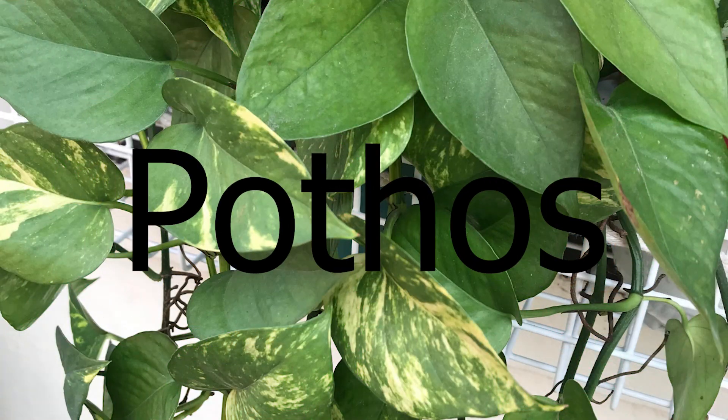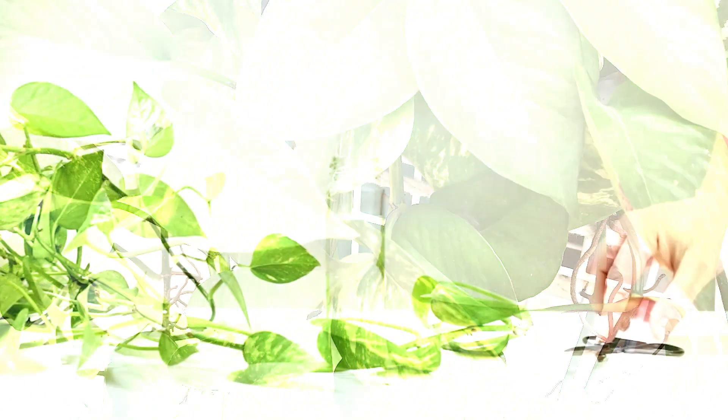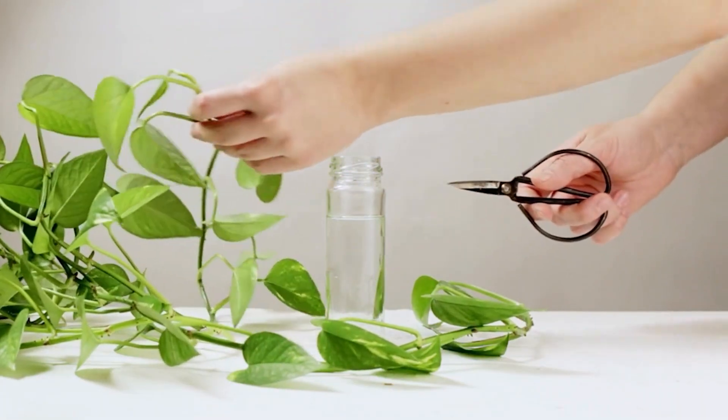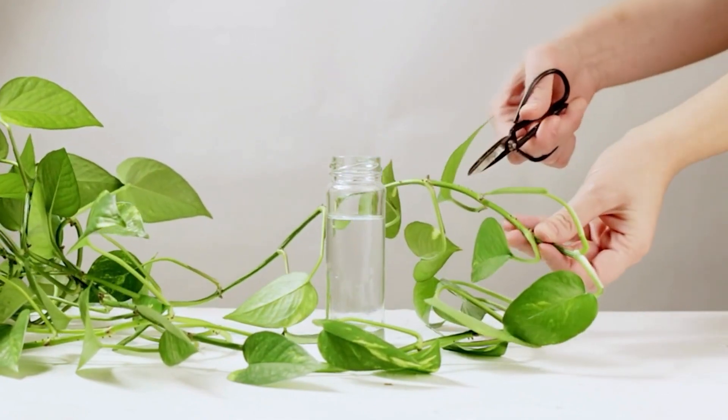Another trailing plant would be the pothos. Pothos are great at thriving in humid environments and they're also known for their air purifying qualities and their ability to remove toxins from the air.